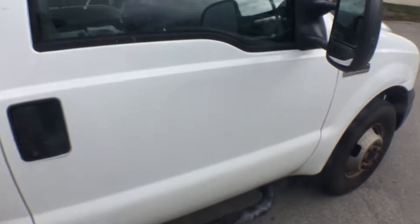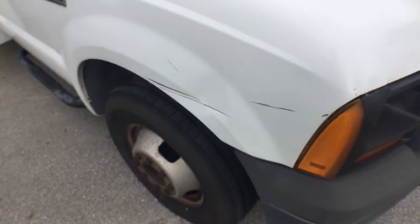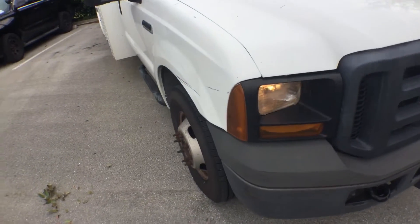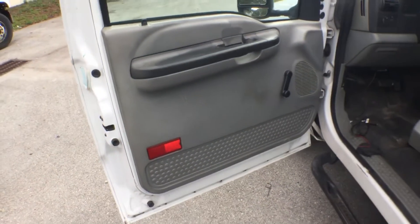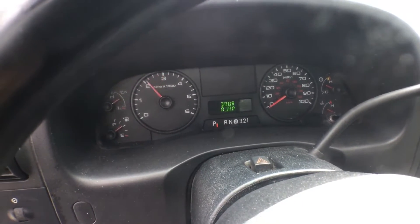I'm going to rev it up for you. I drove it in the parking lot — it's got some scrapes and scratches throughout, but that's normal, nothing major. It drives nice and tight, steers really well. Sounds really healthy.